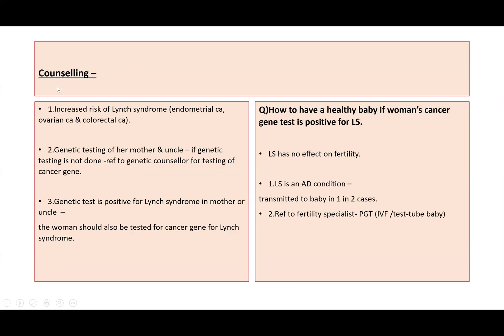Let's start counselling this woman. We can tell her that in view of the positive family history, she is at increased risk of having Lynch syndrome, which increases the risk of endometrial cancer, ovarian cancer, and colorectal cancer. First, we need to know whether genetic testing has been done for her mother and uncle. If testing has not been done, we need to refer her mother and uncle to a genetic counsellor for cancer gene testing.